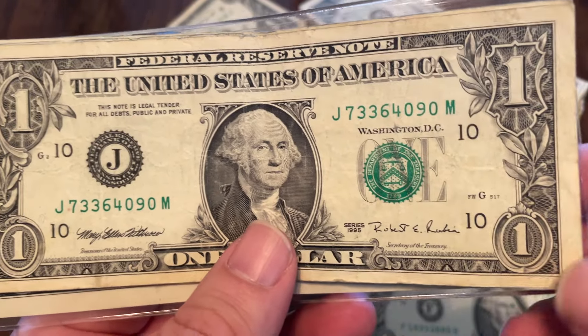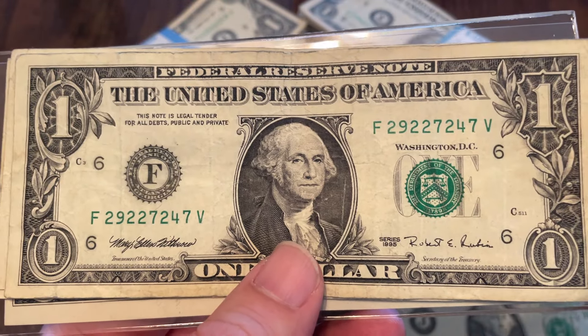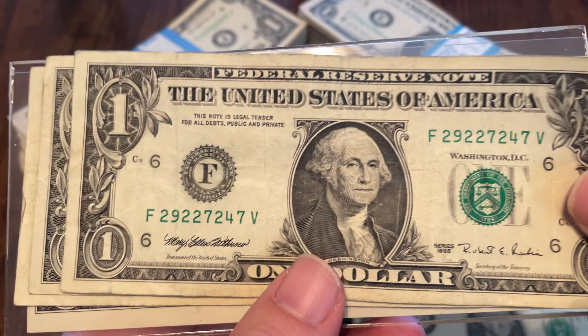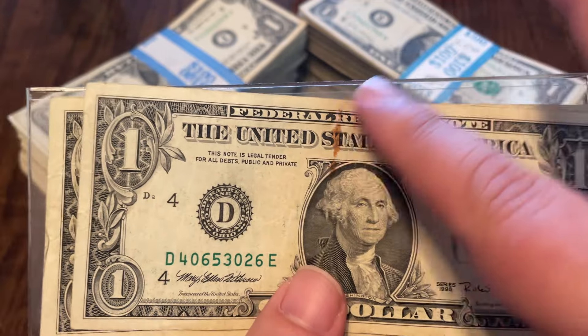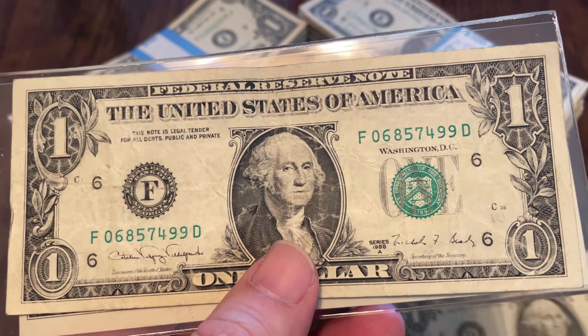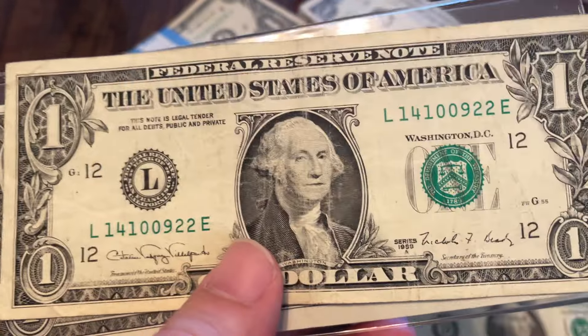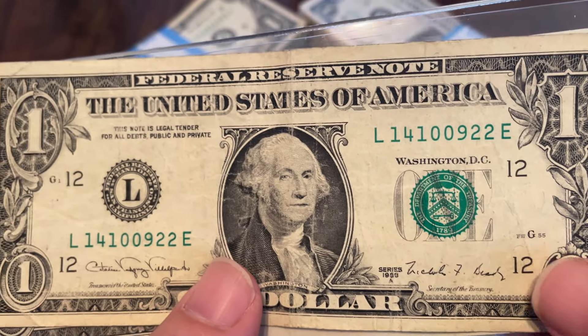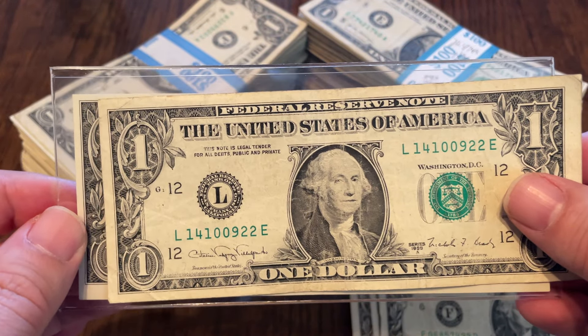1999, 1995 — not a web note. Another '95, also not a web note. Another '95, not a web note — it's got some rust staining. 1990, 1988-A — still not a web note. Another 1988-A, not a web note.